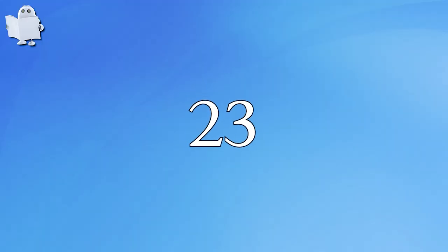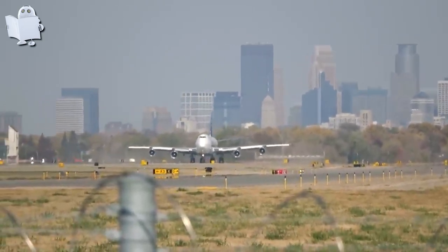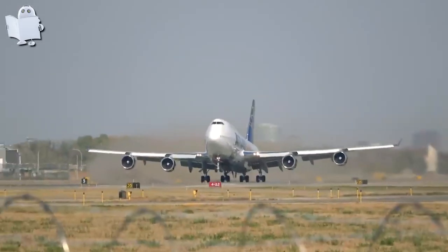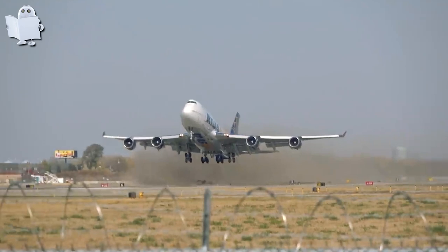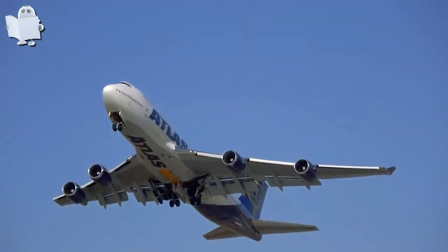Number 23: Destroyed Runway. Moral of the story is — new sod right next to the runway is a bad idea. Good luck to the ground team; we have to redo all the work.